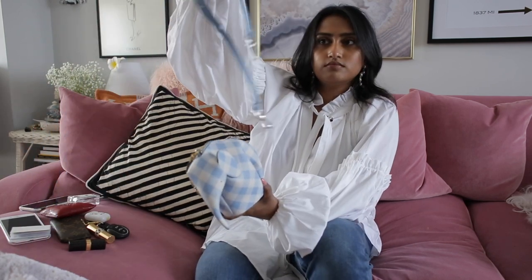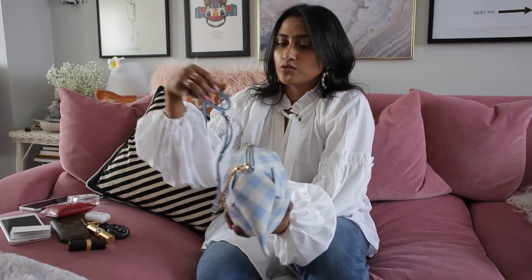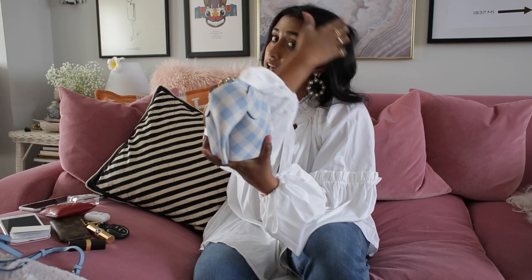He comes with a little strap which is great for a crossbody situation or just over the shoulder. But I've been loving wearing him with this other little strap, which is by HRH Collection — that's Alex, who's also on YouTube, you should check her out. Her stuff is amazing and this chain just makes it a little bit more exciting.